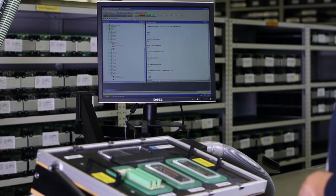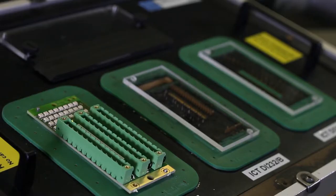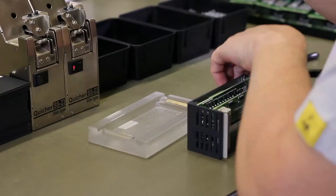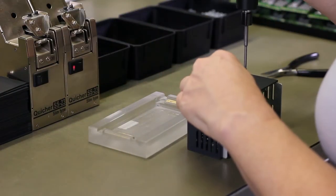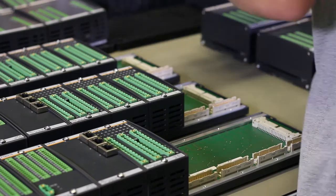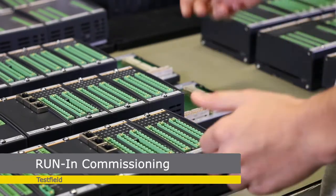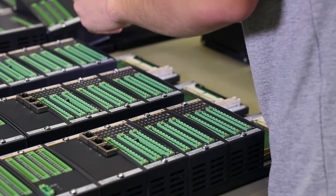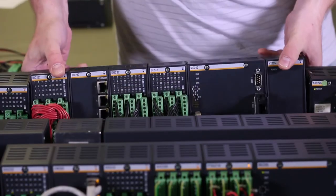We also electrically test the components assembled on the prints in test programs we developed ourselves. The prints are then screwed together with the front plates and housings. At this stage, we can spot any possible faults immediately and rectify them directly in the production process. We also carry out a visual inspection at the same time to meet the customer's expectations of a high-end product.